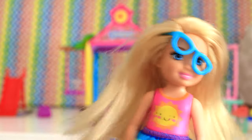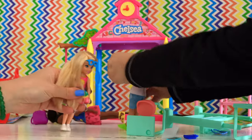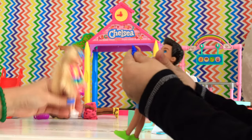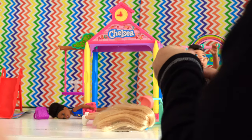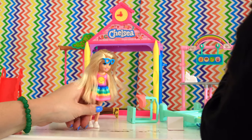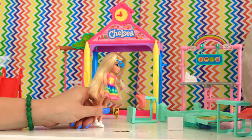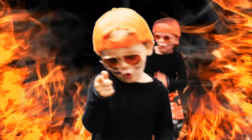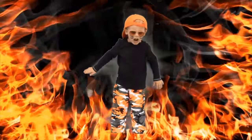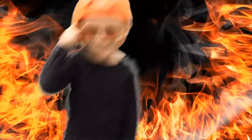Bees in the school! Look at the bees! Oh my bees! Bees in the school — oh, what are we going to do, Toby? Wait, I know what we can do — we call Mikey Madness! Where's my phone? I need my phone! Get the phone! Hello, hi! Yes — call Mikey Madness! Quick! I need help — bees! We need help, there's bees! Get the bees! You. Call. Me. Mikey Madness.